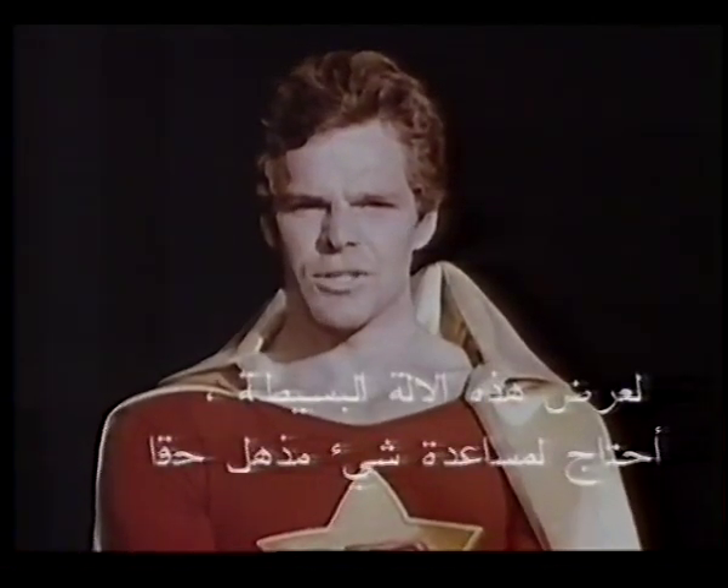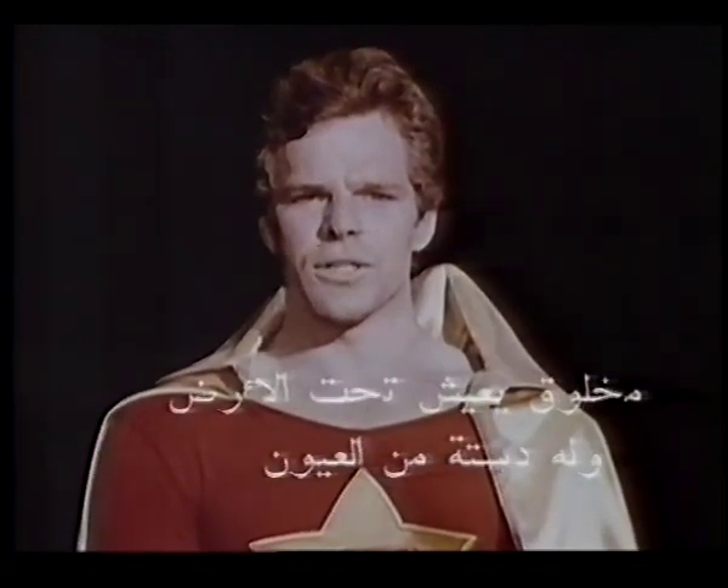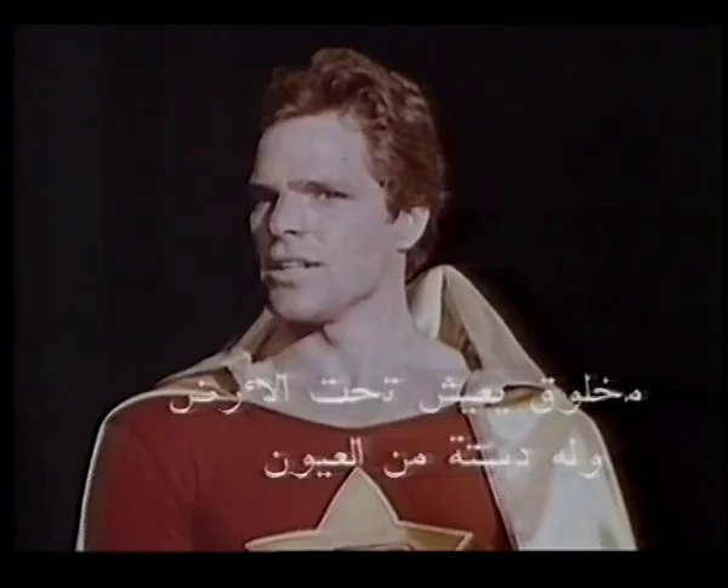To demonstrate this little instrument, I'll need the assistance of something truly amazing — an underground creature with a dozen eyes.